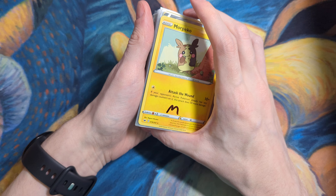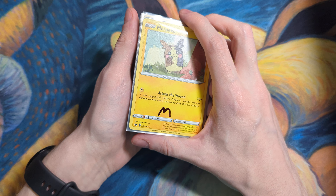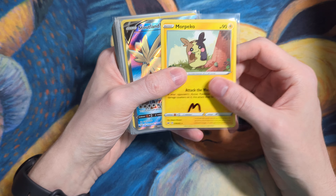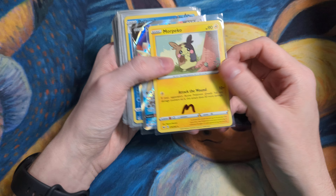Hey guys, it's Carthorn. In this video, I'll be going over what I sold on eBay today. Pretty decent day — my sales were right around $900, so here are the singles I sold.